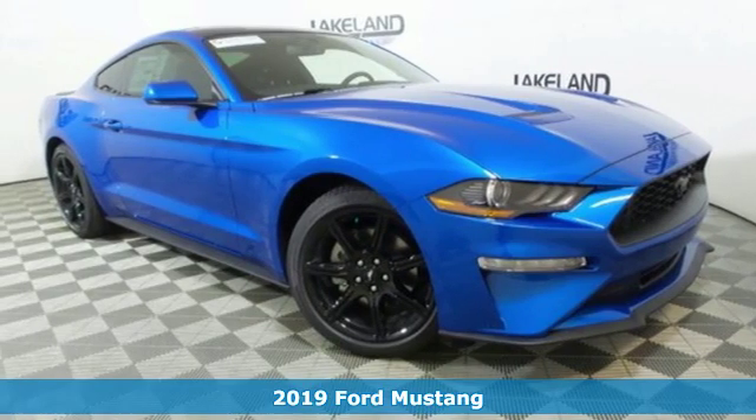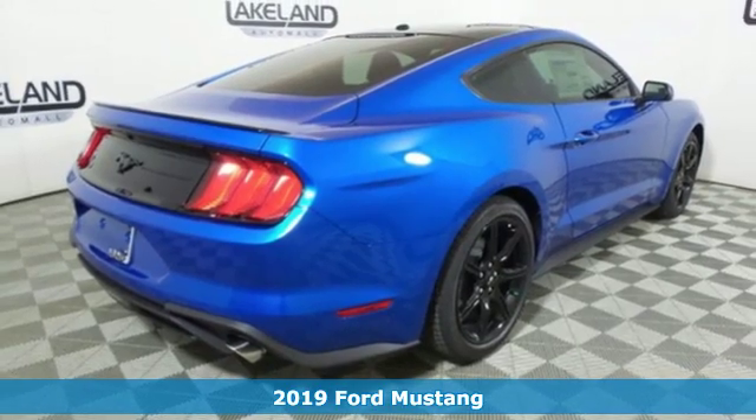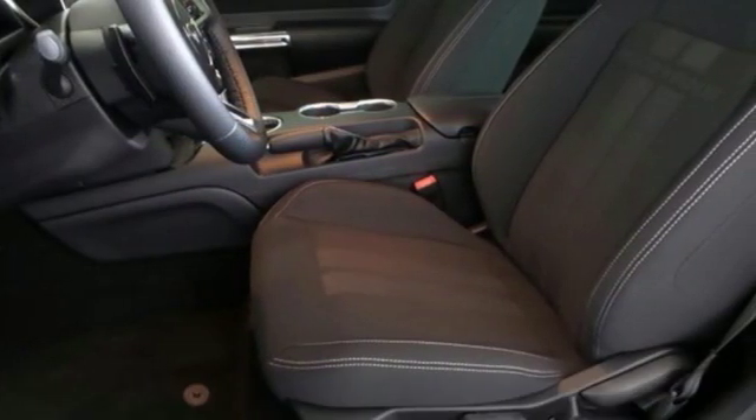It's a new 2019 Ford Mustang. This is the legendary head-turning, heart-pounding machine you want. Plus, it offers an exciting list of features.